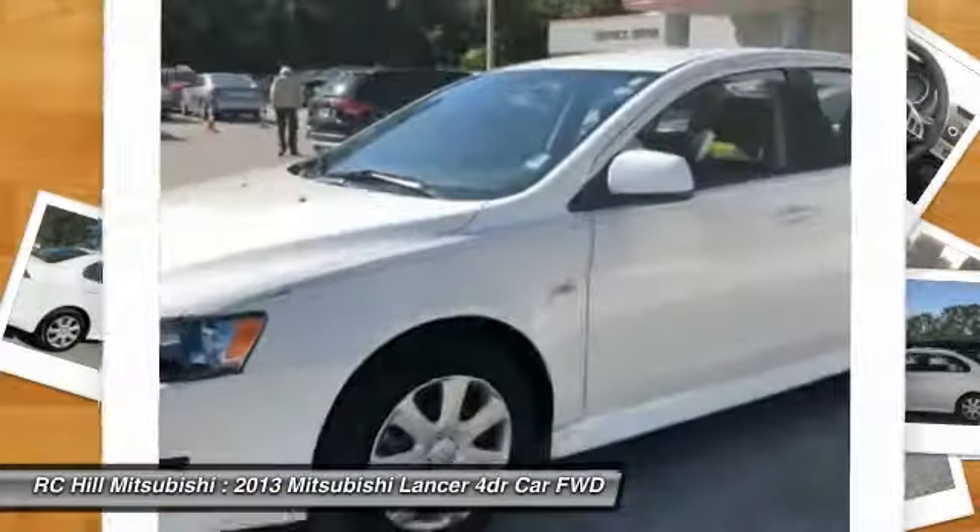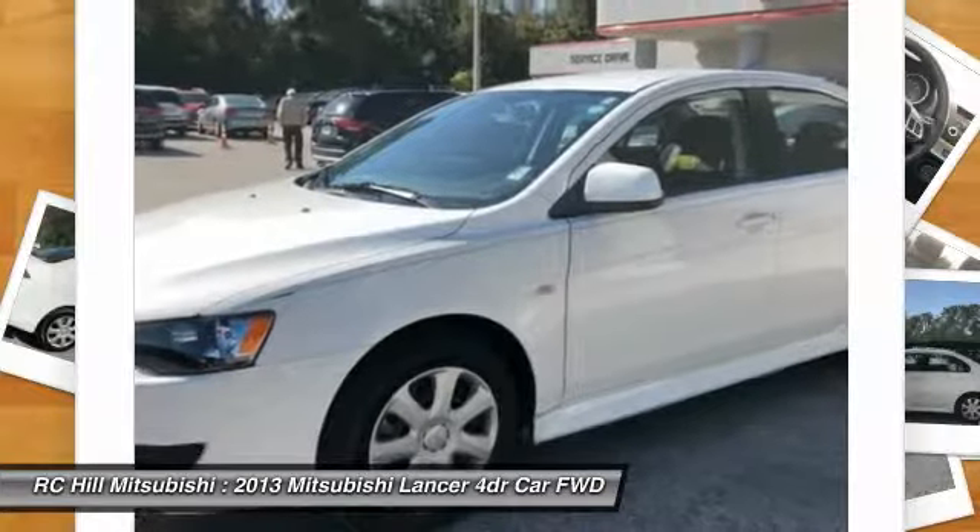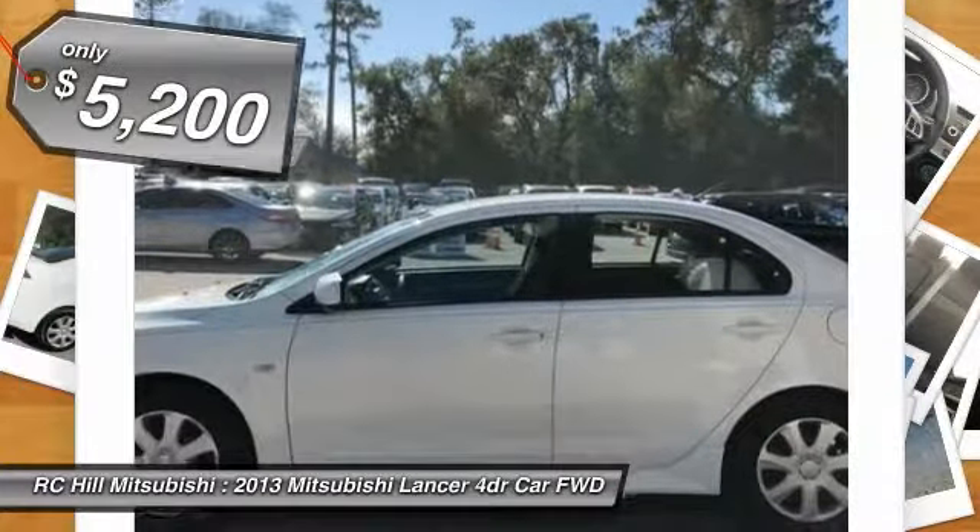Combine that with seven standard airbags and you'll see that safety and exhilaration come standard and is priced below $10,000.